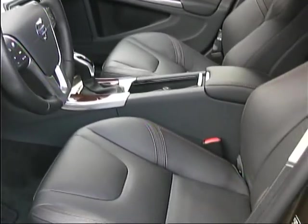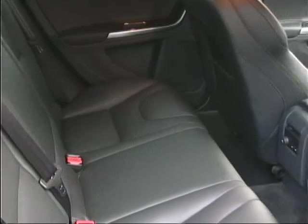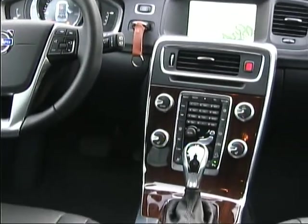Interior comfort and stretch-out room is quite good for drivers and passengers for a vehicle of this size, as is the cargo area capacity. We found the control layout to be logical and easy to use as well.